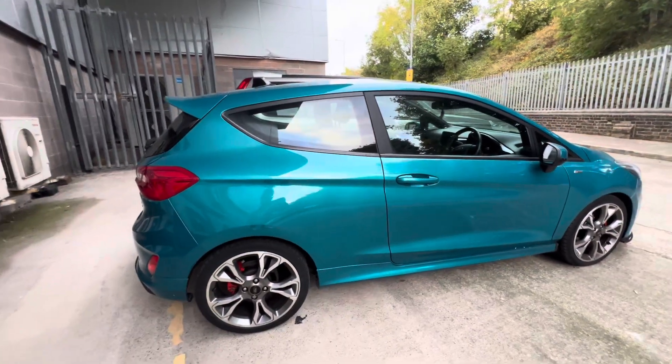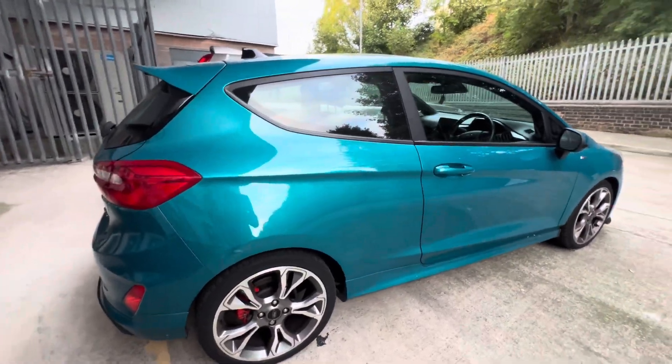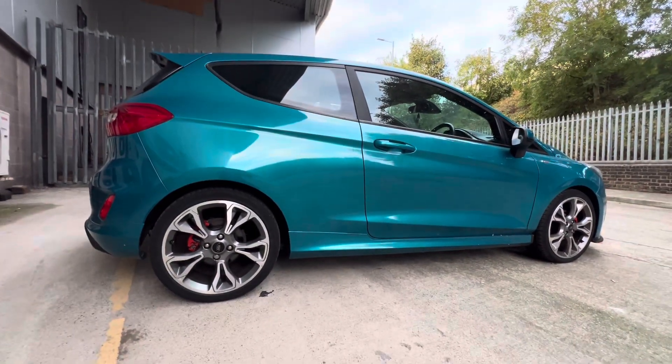It looks so cool — you can drive this in the middle of nowhere. As always guys, thank you for watching — comment, like and subscribe, and I'll see you guys here with more supercar videos like this. Don't forget, peace out!